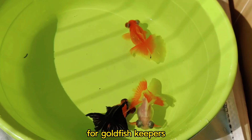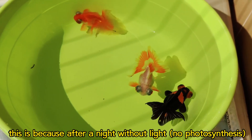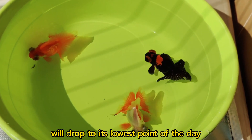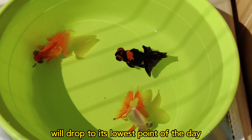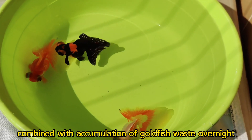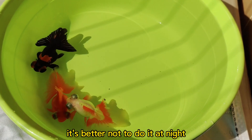For goldfish keepers, the best time to change the water is in the early morning. This is because after a night without light, the oxygen level in the water will drop to its lowest point of the day, combined with the accumulation of goldfish waste overnight. It is better not to do water changes at night.